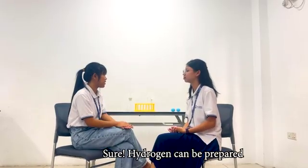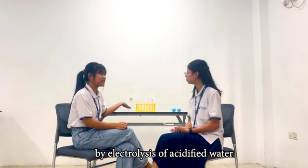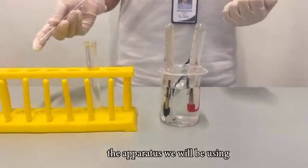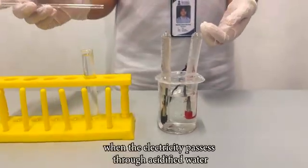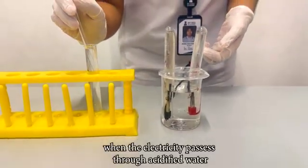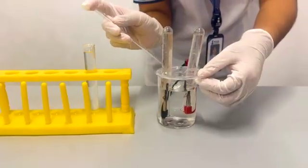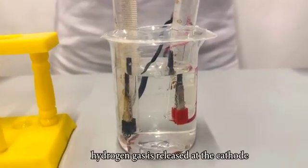Can you show us some examples of how hydrogen can be prepared? Sure. Hydrogen can be prepared by electrolysis of acidified water. We have set up the apparatus we will be using — when electricity passes through acidified water, hydrogen gas is released at the cathode.